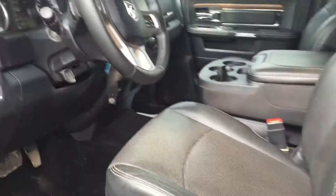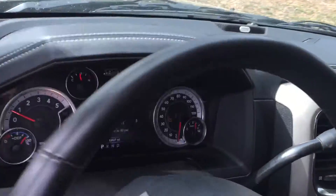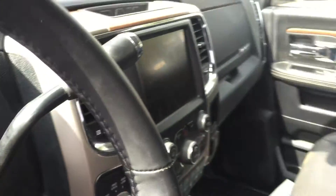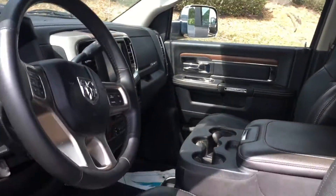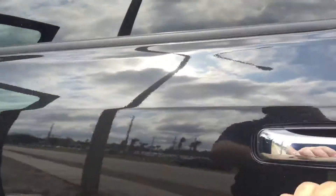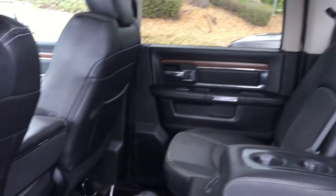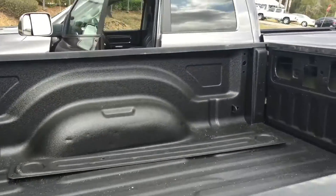Here's the interior. About 12,000 miles on the seat. Look at the back — it hasn't been detailed or anything, but we just got it back. Here's the new bed liner.